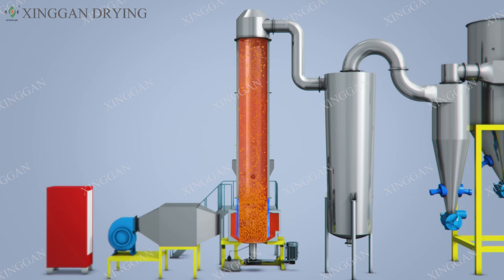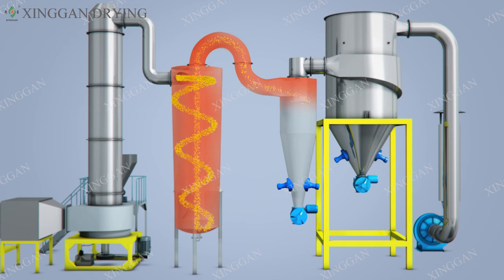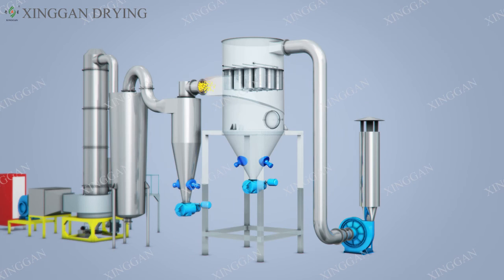The material passes through the classifier under the action of rotating hot air. The large, wet, and undried particles fall back to the bottom of the drying chamber and continue to be broken and dried. All the dried small materials are collected by a cyclone separator, and the fine powder is collected by a bag filter.